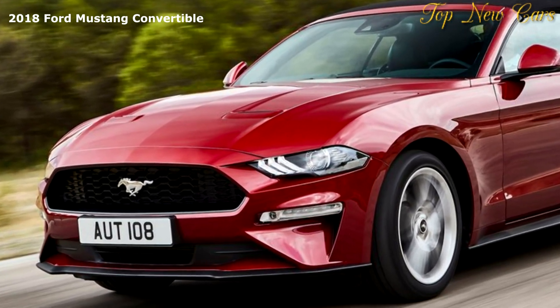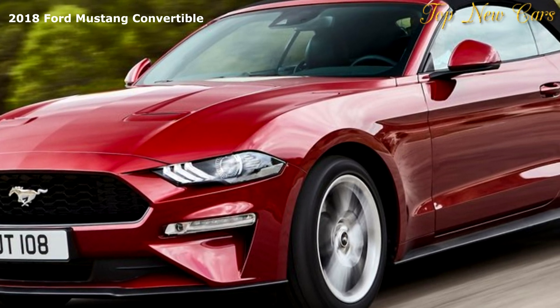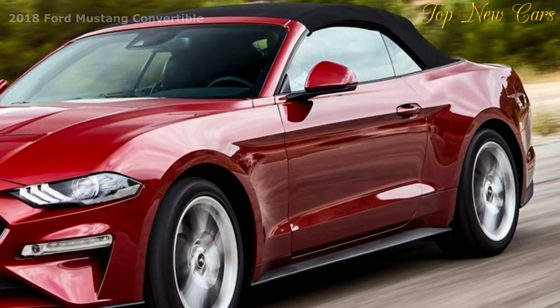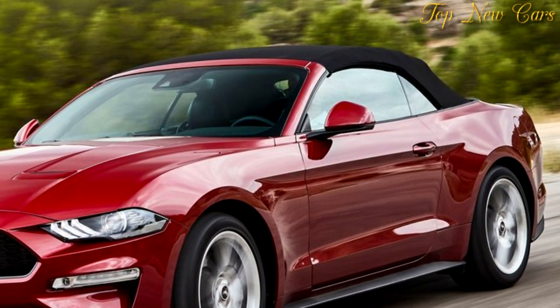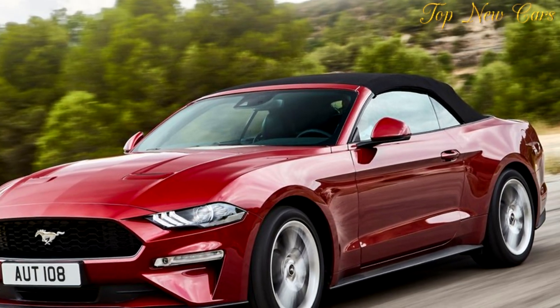The Ford Mustang's dramatic rear-end design is further enhanced with the remodeled bumper and diffuser element, accommodating standard quad tailpipes for the 5.0-litre V8 model that testify to the power and performance available. In addition, Mustang is now offered with a new optional boot spoiler for an even sportier profile.